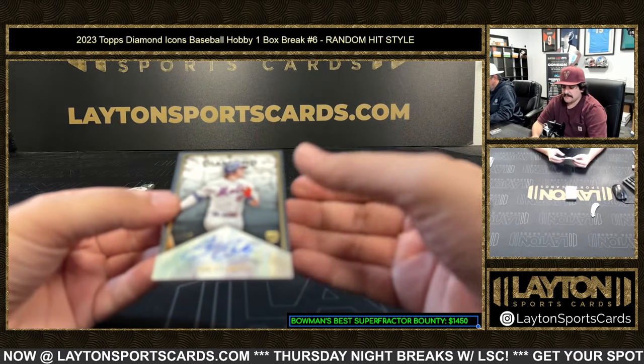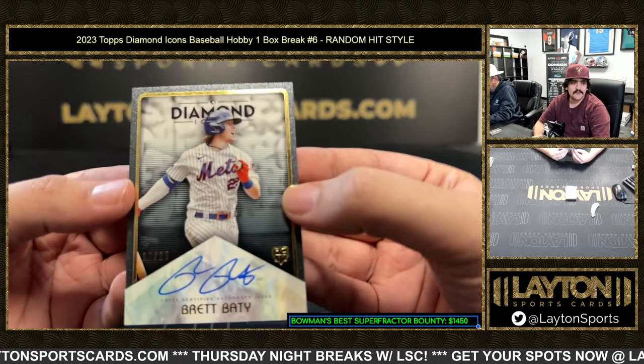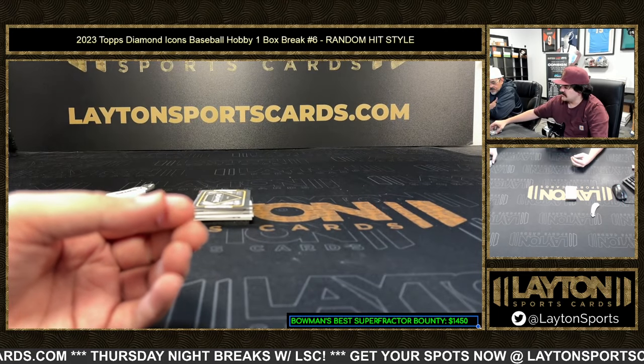We have a rookie for the Mets — that one's gonna be Brett Baty, Brett Baty rookie eight out of twenty-five on the auto. Little Mets there, Brett Baty to twenty-five.